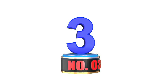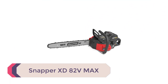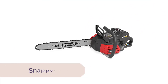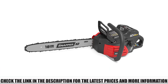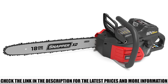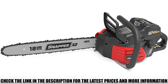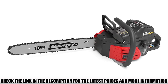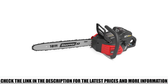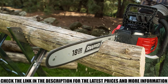Number 3: Snapper XD82V Max. With the Snapper cordless chainsaw, you won't be blinking an eye as it delivers powerful and speedy cutting performance. It comes with high-voltage 82V lithium batteries that provide more than 160 cuts with a single charge. The 18-inch Oregon chain bar can handle large-size woods with no hassle — a perfect solution for fallen trees and branches. It starts with the push of a button for ultimate user convenience.